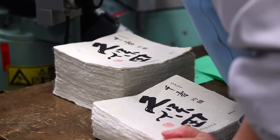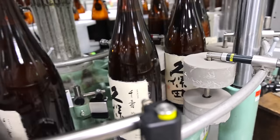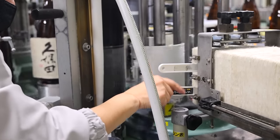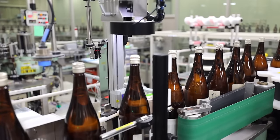All the bottles are labeled by their specific brand, and here they use handmade Japanese washi paper for their Kubota Manju and Senju labels. Since each label has its own slightly unique thickness and size, the workers must always be ready to make adjustments.